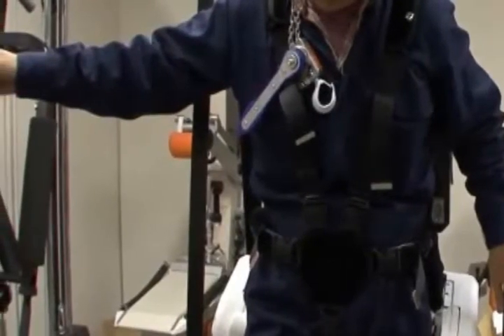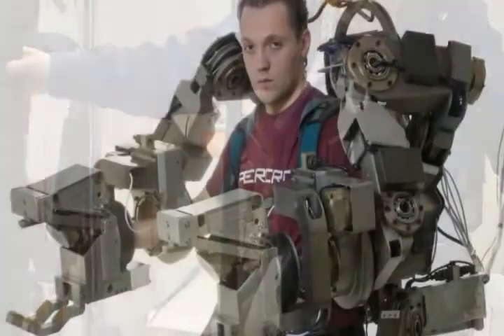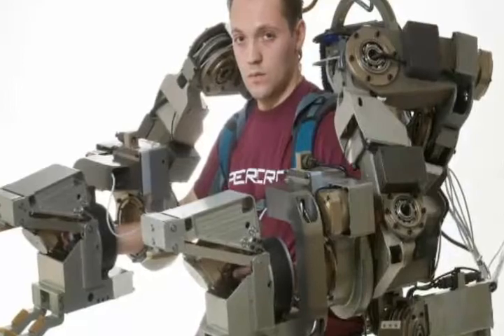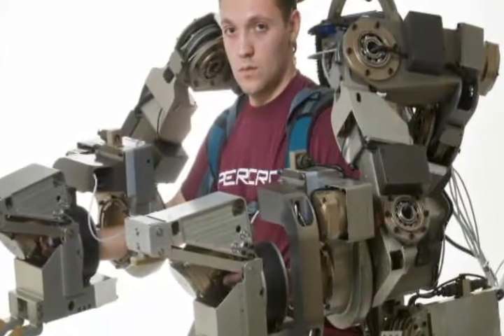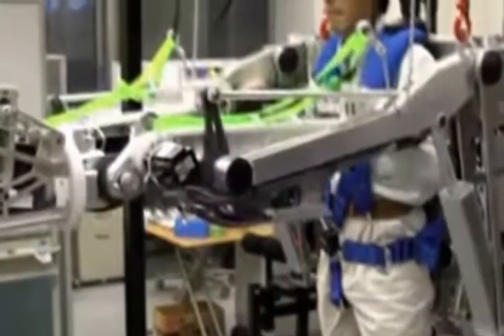Panasonic is testing its power loader exoskeleton in warehouses in Osaka and in forestry work in Japan. Machines like the Panasonic exoskeleton will become a regular sight in a few years. For now, these exoskeletons are used in specific sectors like high-tech research labs.